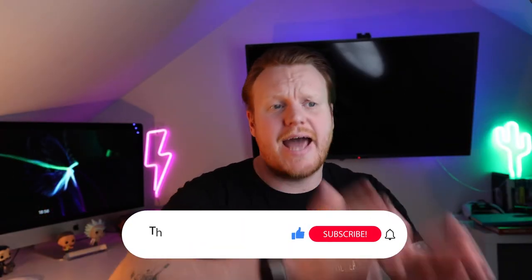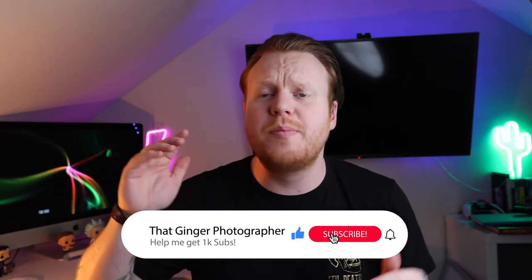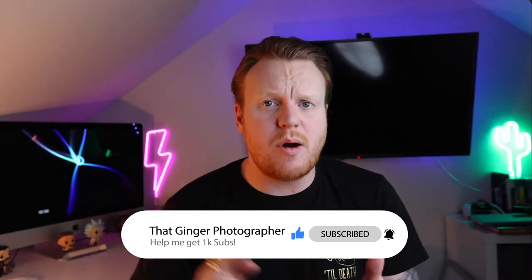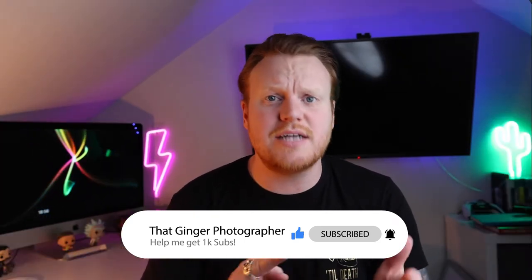How's it going? I'm Nat Ginger Photographer. This video is all about photographing your first wedding — specifically part two, covering what to do from when you arrive at the wedding up until the speeches and the meal. If you didn't see part one, I'll leave a link in the comments — that covered contracts, deposits, invoices, and everything like that.